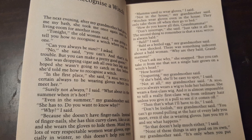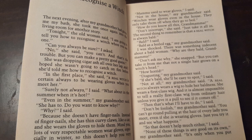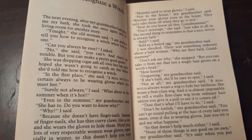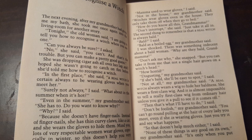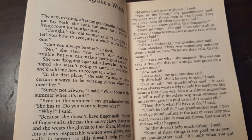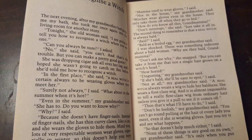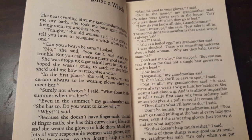The second thing to remember is that a real witch is always bald. Bald? I said. Bald as a boiled egg, my grandmother said. I was shocked. There was something indecent about a bald woman. Why are they bald, Grandmama? Don't ask me why, she snapped. But you can take it from me that not a single hair grows on a witch's head. If she's bald, she'll be easy to spot, I said. Not at all, my grandmother said. A real witch always wears a wig to hide her baldness. She wears a first-class wig, and it is almost impossible to tell a really first-class wig from ordinary hair unless you give it a pull to see if it comes off.